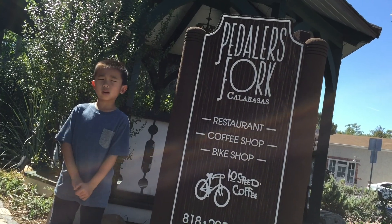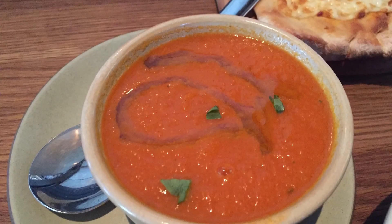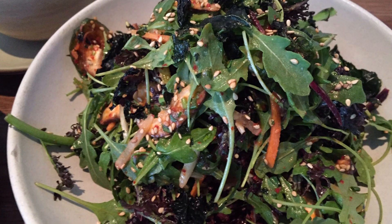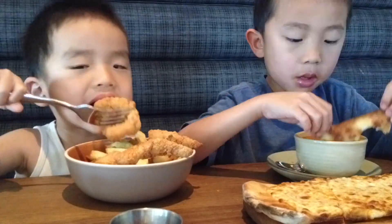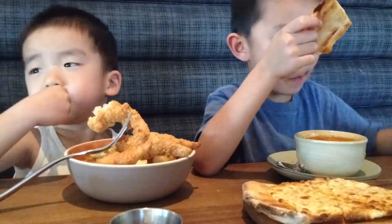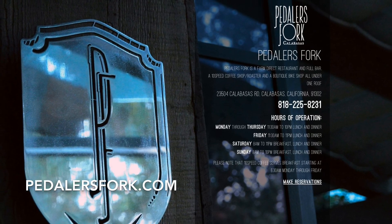We are at Peddler's Fork. This is the farm-to-table restaurant. We're having tomato basil soup, salad, cheese pizza, and chicken fingers. You can make your reservation at PeddlersFork.com.